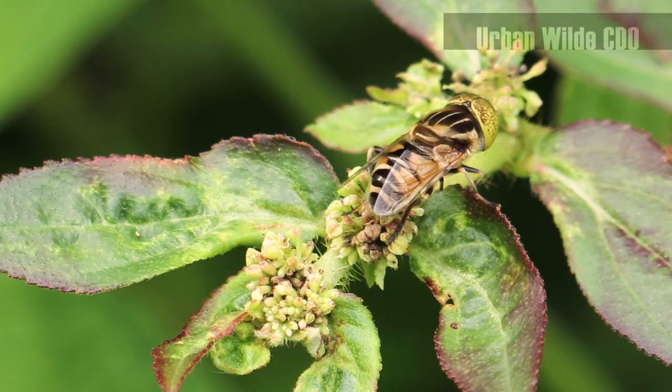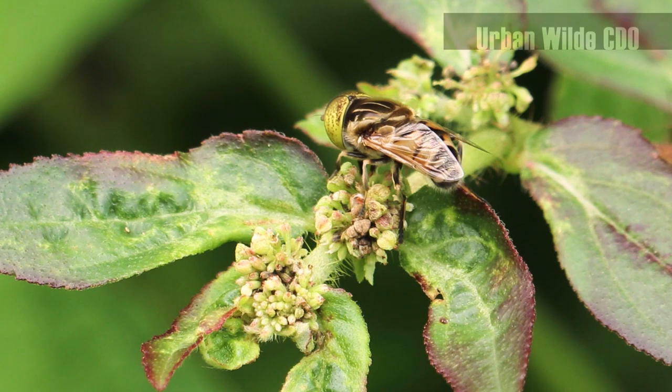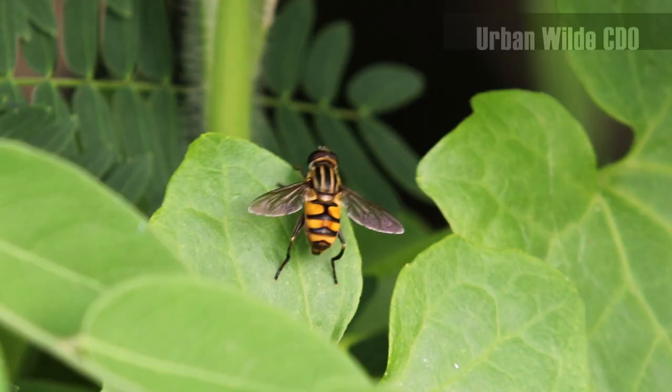They are commonly seen hovering in gardens or vegetation, especially near or around flowers as they feed on nectar, thus making them important pollinators.